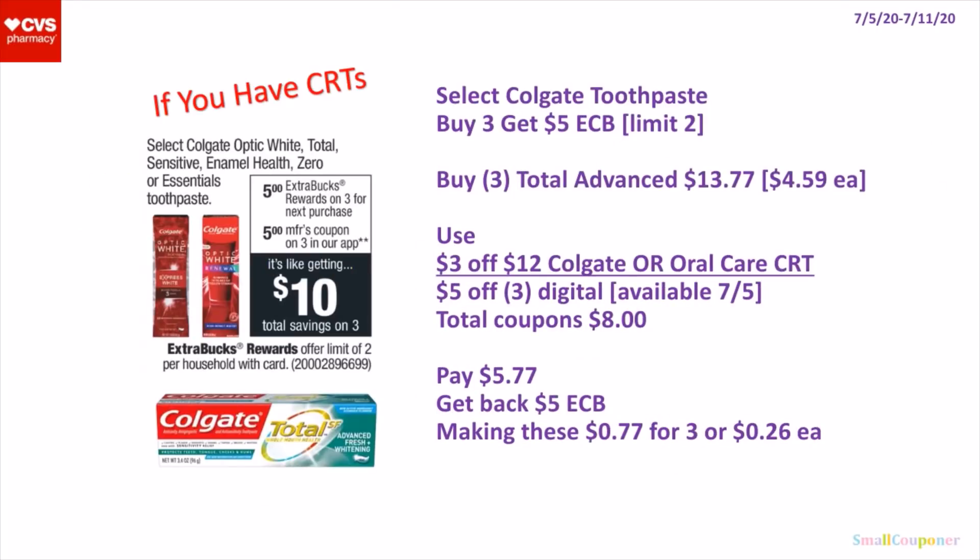So if you have CRTs, select Colgate Toothpaste — they are buy 3, get a $5 extra buck. It's a limit of 2. So you can buy 3 of the Colgate Total Advanced Toothpaste for $13.77 — they are $4.59 each. Use a $3 off $12 Colgate CRT, or a $3 off $12 Oral Care CRT, and a $5 off 3 digital, available on the 5th. Total coupons is $8. You'll pay $5.77, get back a $5 extra buck, making these $0.77 for 3 or $0.26 each.